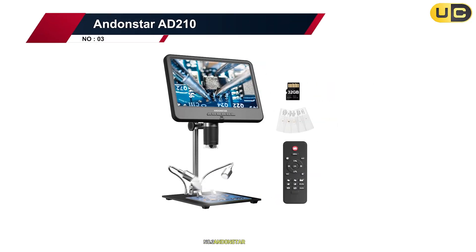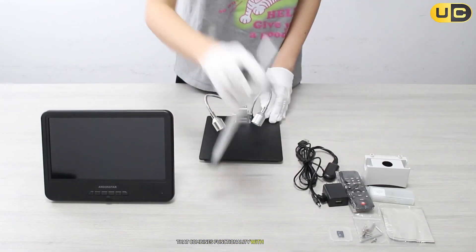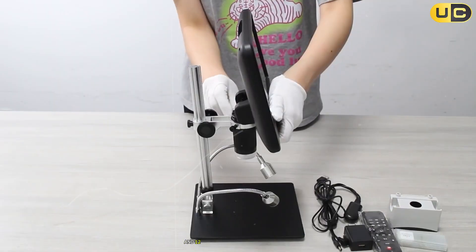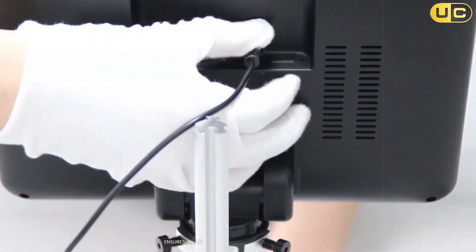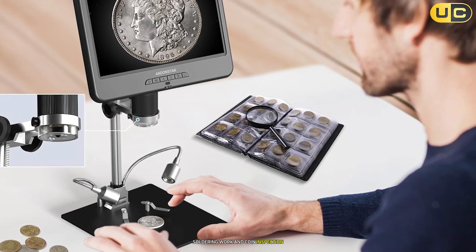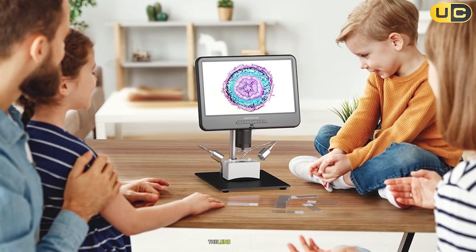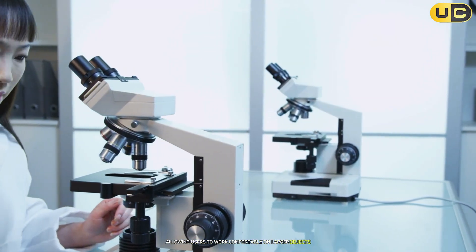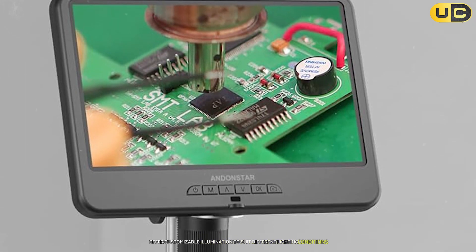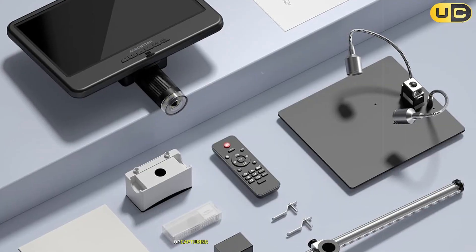Number 3: Andonstar AD210. The Andonstar AD210 is an excellent mid-range digital microscope that combines functionality with affordability. Featuring a large 10.1-inch IPS LCD screen with 1080p video support and 12-megapixel photo capture, this microscope ensures clear and detailed visuals, particularly well-suited for electronics repair, soldering work, and coin inspection. The adjustable stand provides up to 10 inches of working distance between the lens and baseplate, allowing users to work comfortably on larger objects like PCBs or coins. The built-in LED ring light and two flexible spotlights offer customizable illumination, while the infrared remote control simplifies operation by enabling hands-free adjustments to brightness levels or image capture without disturbing the setup.